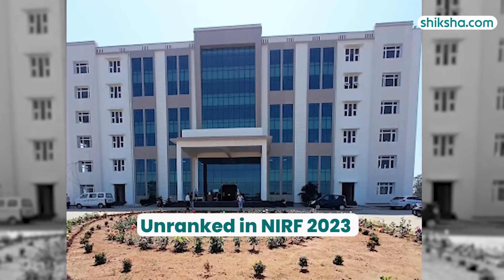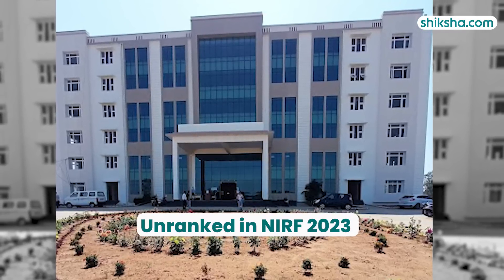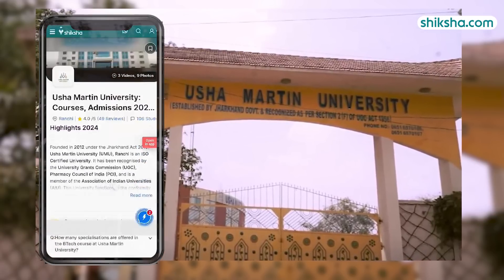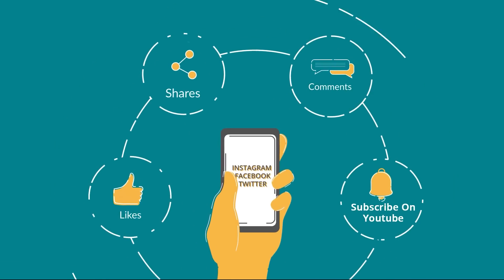Wrapping up with rankings, Usha Martin University is currently unranked in the NIRF 2023. For more details on Usha Martin University Ranchi and to explore thousands of course and college reviews, visit Shiksha.com. Drop a comment below and do not forget to like and share this video.